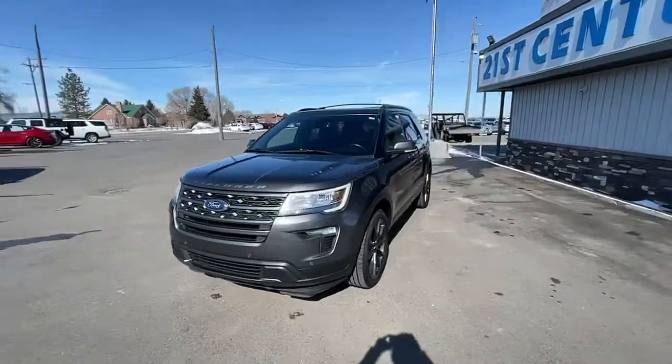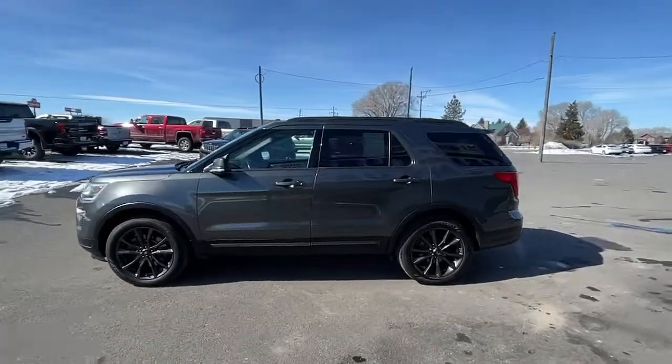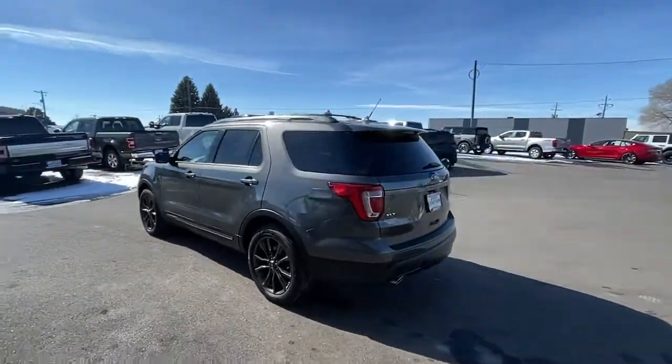Here is a wonderful 2018 Ford Explorer. With less than 150,000 miles on the odometer, this vehicle stands out from the rest.